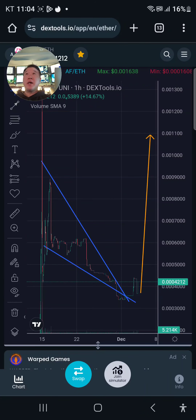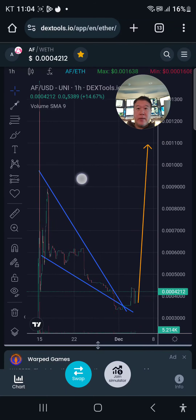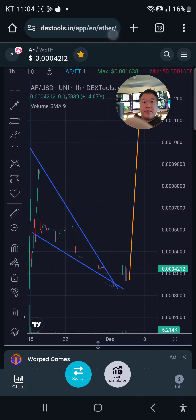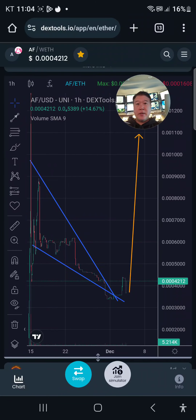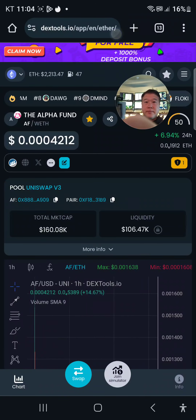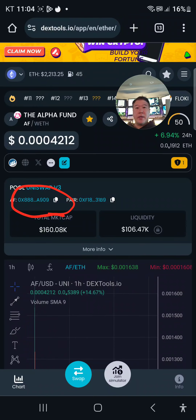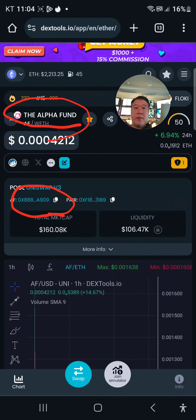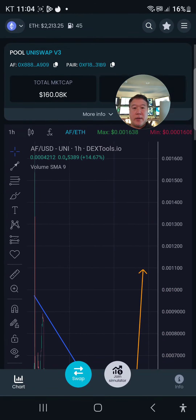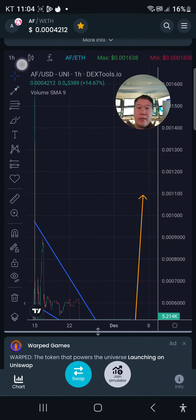I've been waiting until all the bots are gone, and now the bots are gone. This should give you 300% profit. What is this? I'm gonna move my head — this is Alpha Fund AF. What's the address? The address is here, 909a909 is what it ends in, and here's the name.